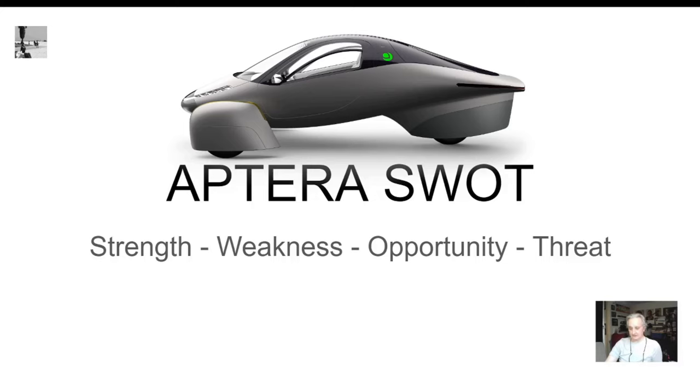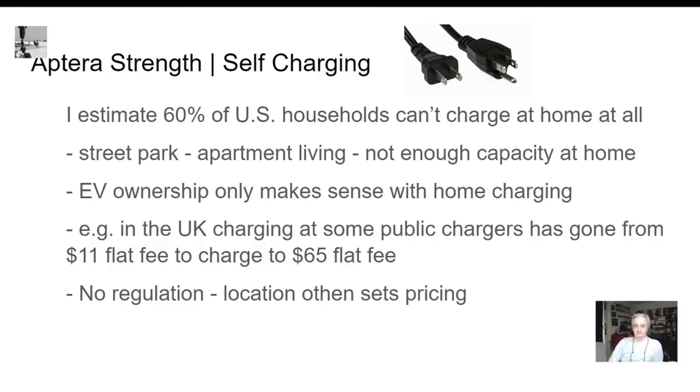Let's get started on these slides. We're going to do strength first. One of the main strengths of the Aptera is self-charging. About 60% of households can't charge at home. People street park, they live in apartments, they live in condos with homeowners associations that won't allow them to put in a charger.